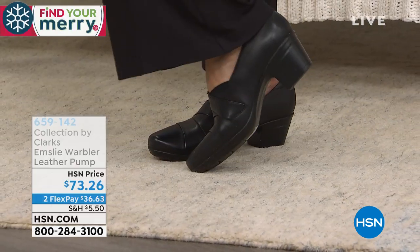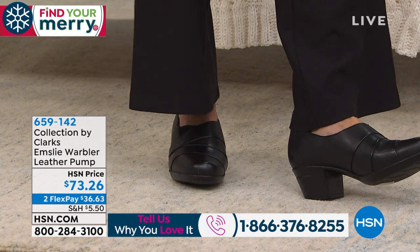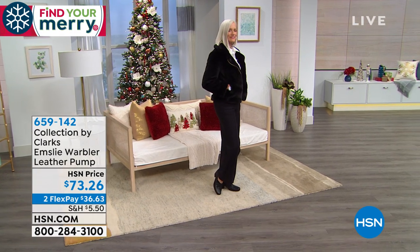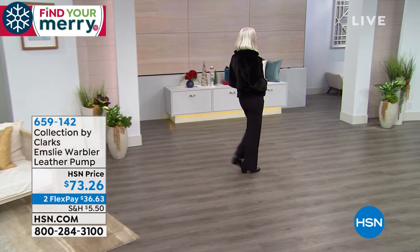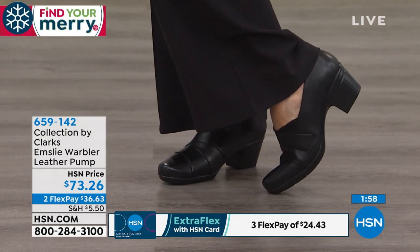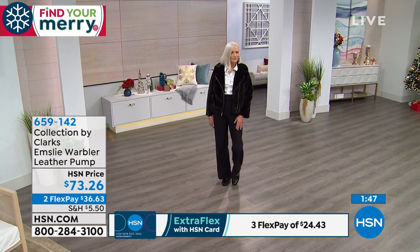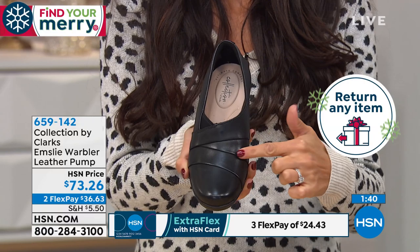When we say 'pump,' you might think stiletto or a tall four-incher, but this is a block heel — a very sensible genuine leather pump. The diagonal pleating creates an illusion that makes your foot look a lot slimmer. In the back you even have extra heel cushion, so you don't have to worry about wearing Band-Aids to break this in — out of the box, it's going to feel broken in. Item 659142 — it's available in narrow, medium, and wide from size 5 through 12, with extended returns through the end of January.